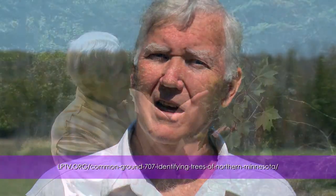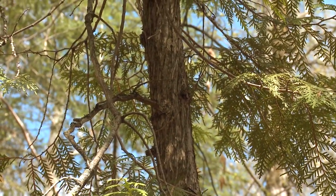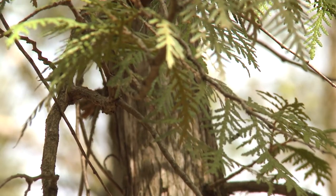If you'd like to review the deciduous tree program, just go to the link at the bottom of the screen. Today, we're going to take a look at the evergreens — what most people call the pines — and we're going to learn to identify them from the needles, from the trunks, and from the shape of the tree. It's not really correct to call these trees pines, because pines is simply one of the groups. We have pines, spruces, firs, larches, and cedars.